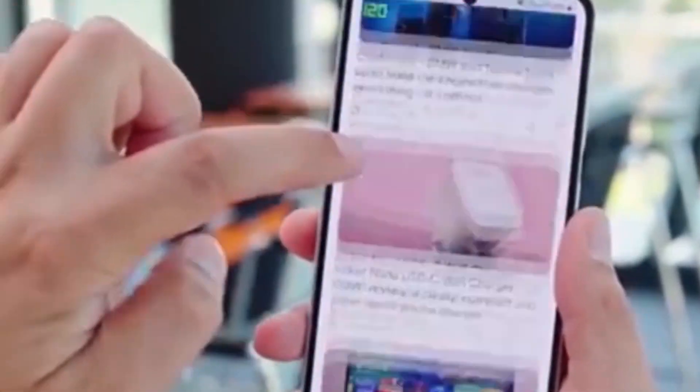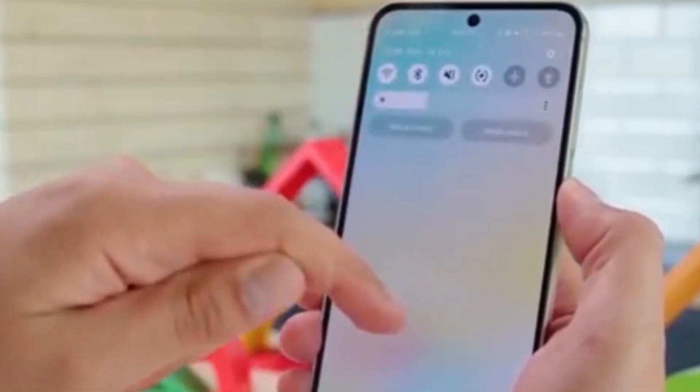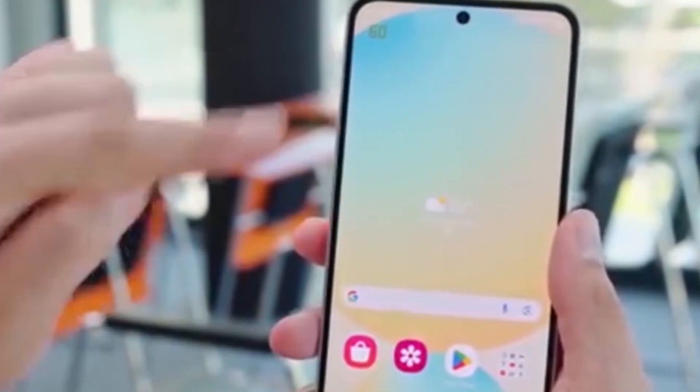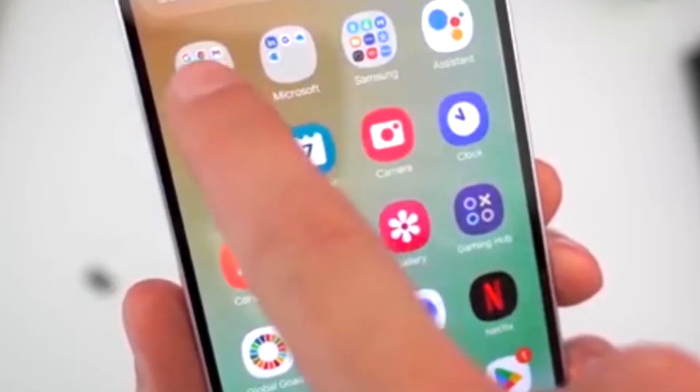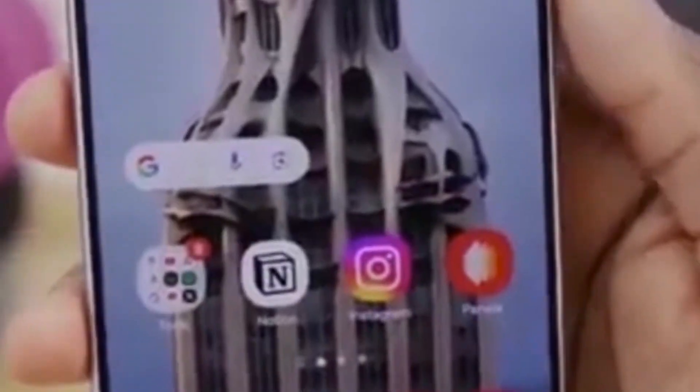Now let's talk about iOS. Apple nailed this long ago. Their control center and notifications are separated, and the masking effect is handled with a smooth, frosted blur. It doesn't hide elements — it enhances the UI, making transitions look natural and intuitive. The difference in attention to detail is clear.